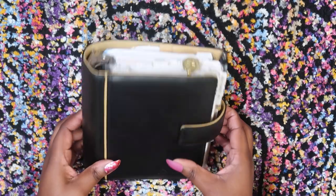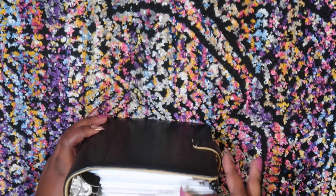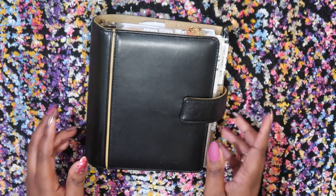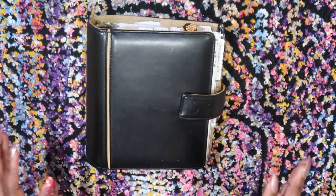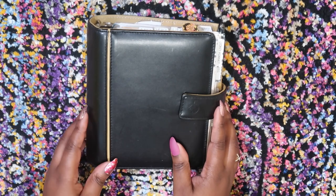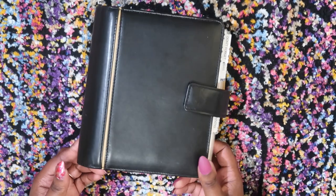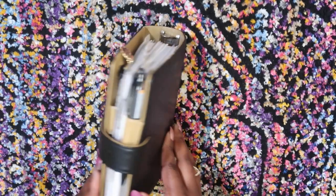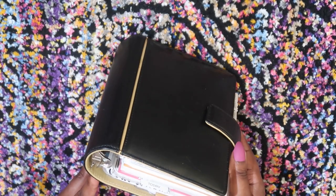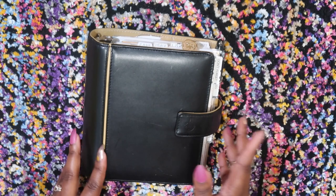Today we are going to jump in because you guys know I like to get chatty when I do planner flip-throughs. Today we are talking about my Franklin Covey Compact, my beloved Franklin Covey. This is still the unnamed planner — I still have not figured out a name. It is an older Franklin Covey with, I think, a little bigger than one and a half inch rings. The rings are quite big, but we still don't know what the name of it is.